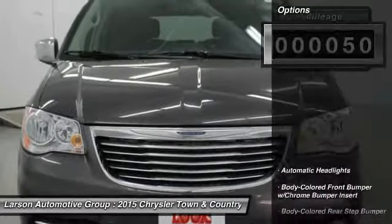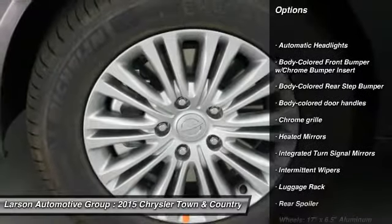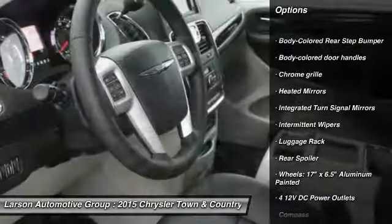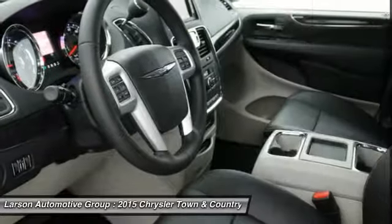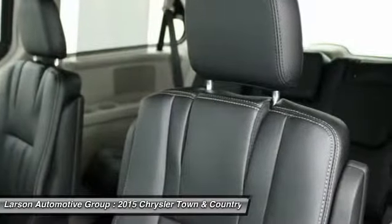Here are some of this vehicle's great options: anti-lock braking system, power lift gate, leather-wrapped steering wheel, Bluetooth, front-wheel drive, adjustable steering wheel, power steering, four-wheel disc brakes, aluminum wheels.